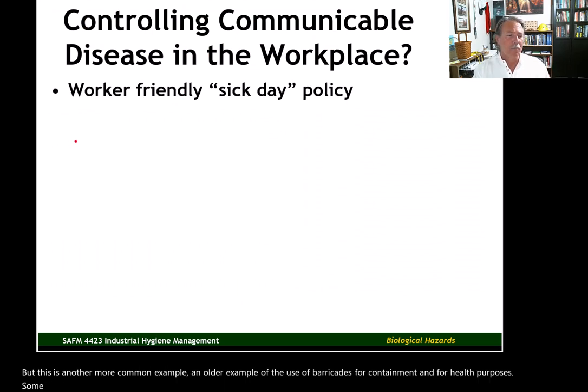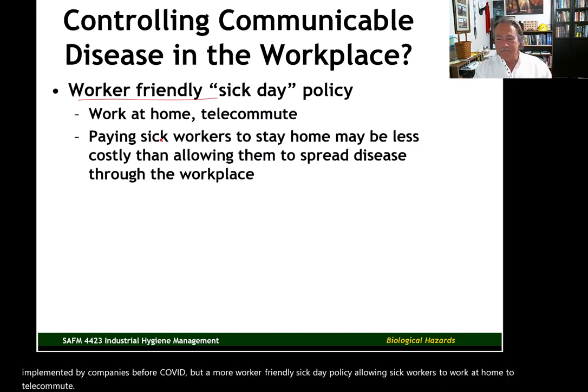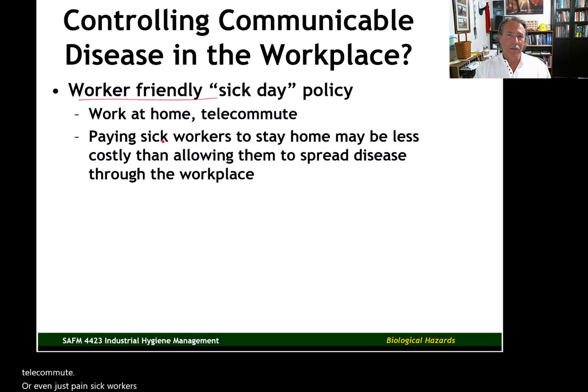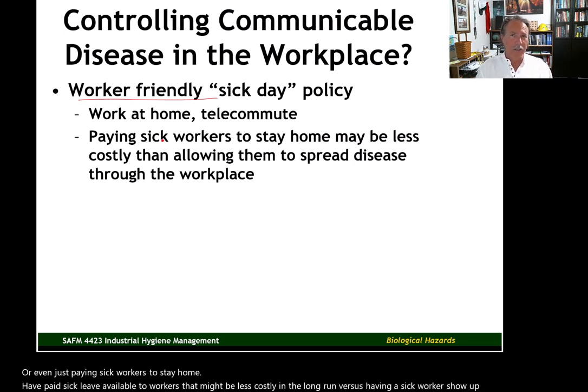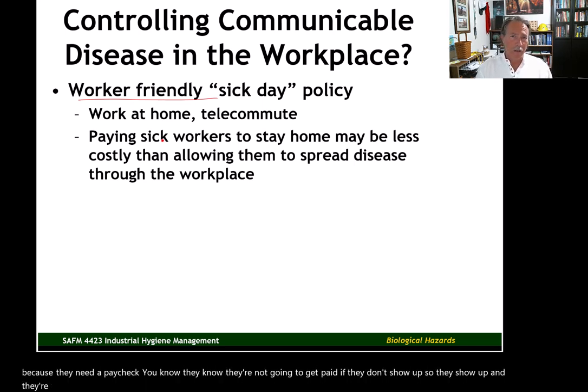Some other ideas being implemented by companies — and these were being implemented even before COVID — include a more worker-friendly sick day policy: allowing sick workers to work at home, to telecommute, or even just paying sick workers to stay home with paid sick leave available. That might be less costly in the long run versus having a sick worker show up because they need a paycheck, making everyone on the work crew sick, causing productivity to go down.